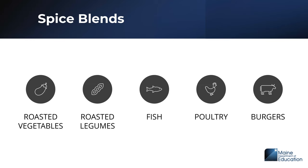Spice blends work great on roasted vegetables, roasted legumes like chickpeas, fish, poultry, and burgers. This is a great time to plug Maine Fish for Maine Schools — check out our Thursday updates for more information on this program that provides free local fish to schools. Experiment with spice blends on that fish. There is also a new USDA product — a pre-cooked chicken filet that can be seasoned — another great way to use spice blends without adding salt.